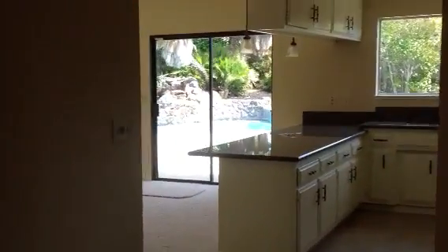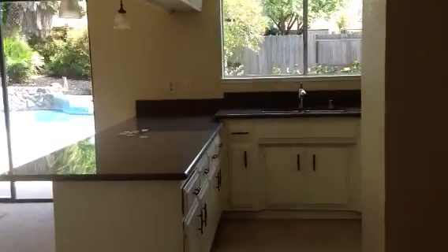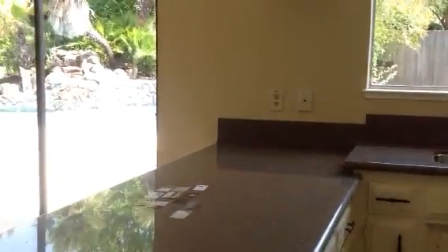Look at that beautiful pool area, it looks nice. Here's your kitchen — it goes back. Looks like they may have a pantry and laundry. So your laundry's back here in your garage.